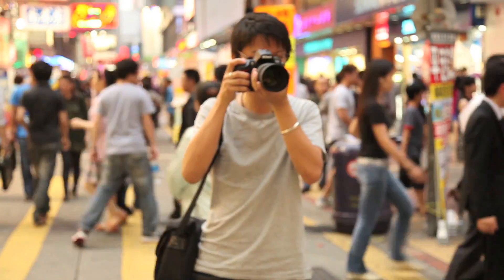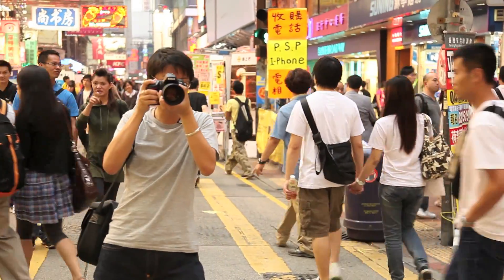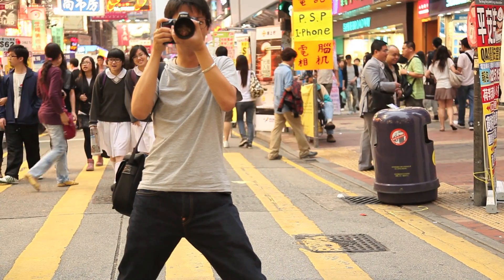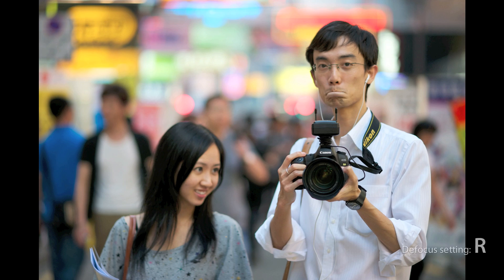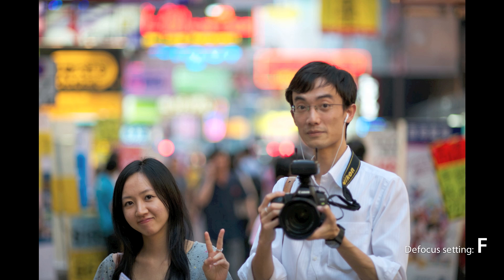Still not entirely convinced by the defocus control, I took some more test shots — let's try with the front blurry bits. Normal. Let's refocus. And then rear. If you take a closer look, you'll notice that on the R setting the bokeh is smoother than Barbie's backside — better than normal mode. And on the F mode, the background blur is so bad it makes me want to smear jelly into my eyes.